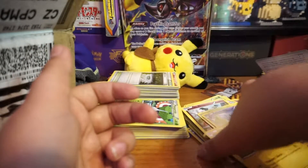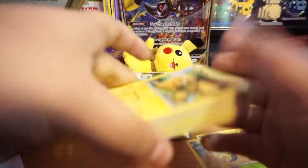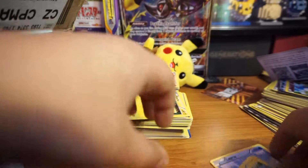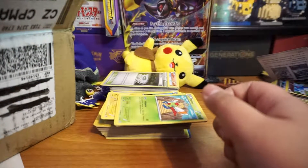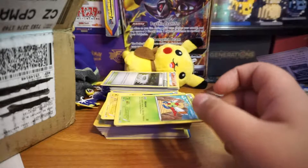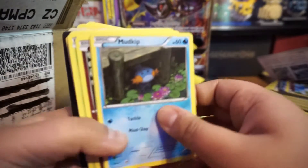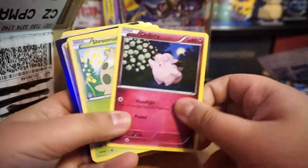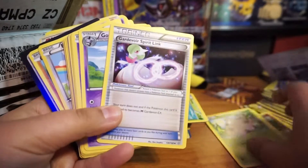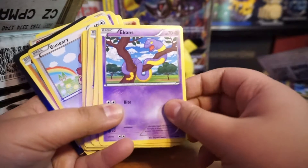Pikachu was the last one — let's see if we get a Pikachu. Getting down to the nitty gritty. You don't know what you'll get in these cards. Oh, look at that Aiken!